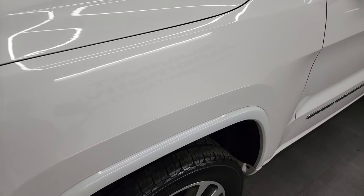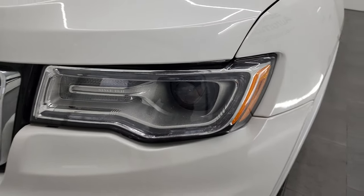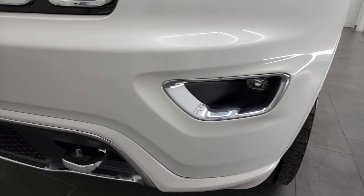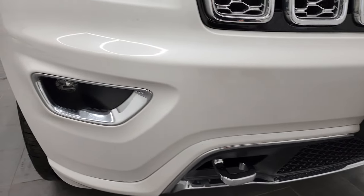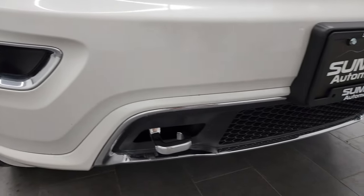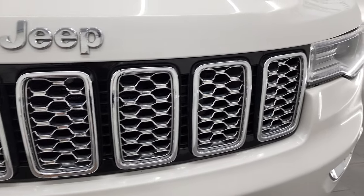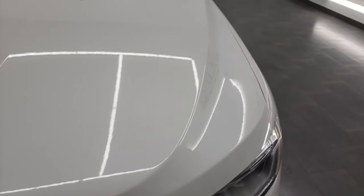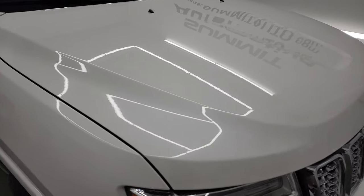The front fender is in fantastic condition — I didn't see any dents or dings. This one comes with the HID headlamps, the LED running lights, and the LED fog lamps. The front bumper is in very nice condition; I didn't see any scuffs, scrapes, or cracks. You get the chrome tow hooks, chrome trimmed grille, chrome Jeep lettering on the hood, and that hood is in fantastic condition — no major dents or dings.